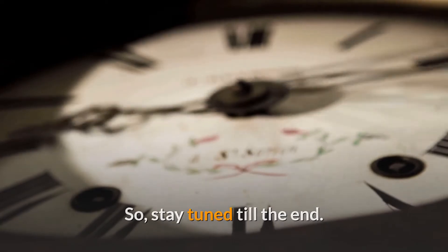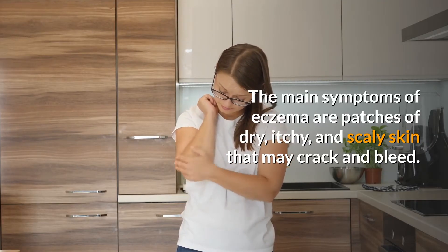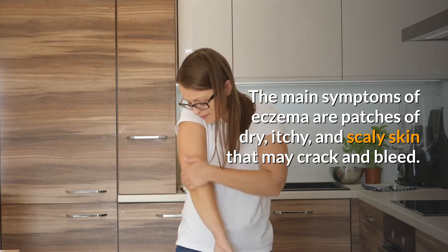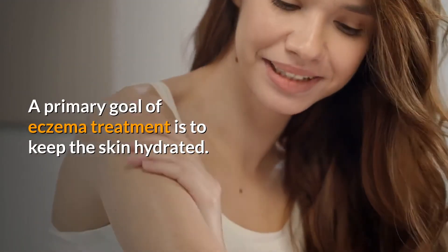So, stay tuned till the end. The main symptoms of eczema are patches of dry, itchy, and scaly skin that may crack and bleed. A primary goal of eczema treatment is to keep the skin hydrated.